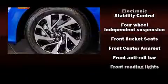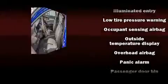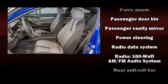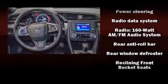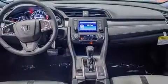Honda ensures the safety and security of its passengers with equipment such as dual front impact airbags with occupant sensing airbag, front side impact airbags, traction control, a security system, and four-wheel disc brakes with AVS. Brake Assist technology provides extra pressure when applying the brakes.